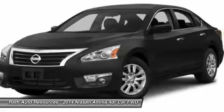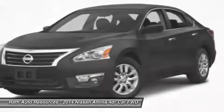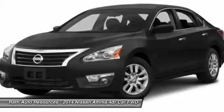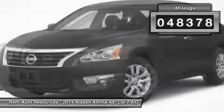Combine that with a powerful V6 or efficient four-cylinder engine, six standard airbags, and over 5,000 quality and performance tests, and you'll see the Nissan Altima is made to drive and built to last. This vehicle has less than 50,000 miles.